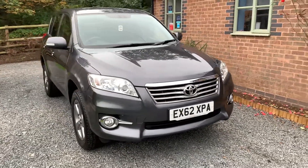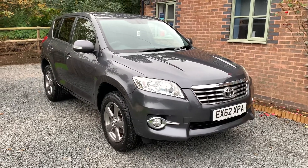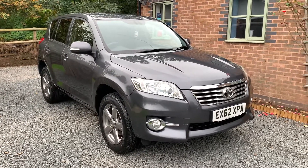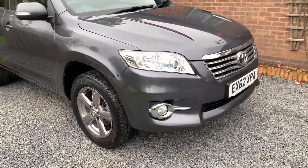This car has been lady owned since 2016 and benefits from having comprehensive service history. The car will be serviced and MOT'd on sale. It comes with two keys and the full Toyota owners pack.